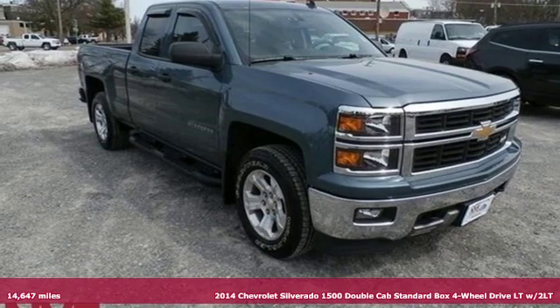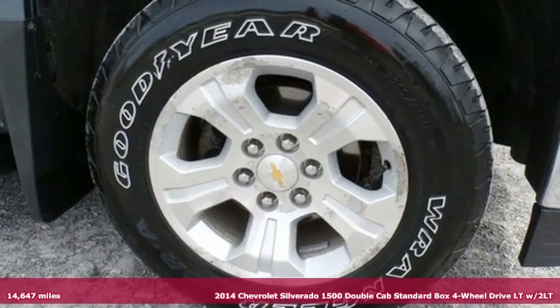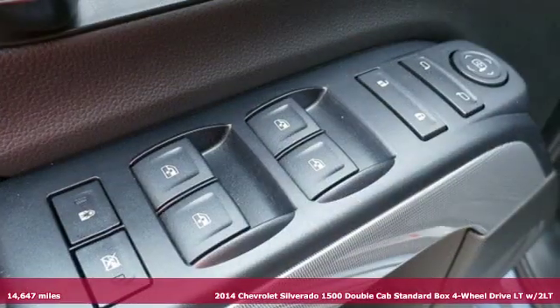It's a 2014 Chevrolet Silverado 1500. When your livelihood depends on whether your truck can handle the load, this is the one to buy.